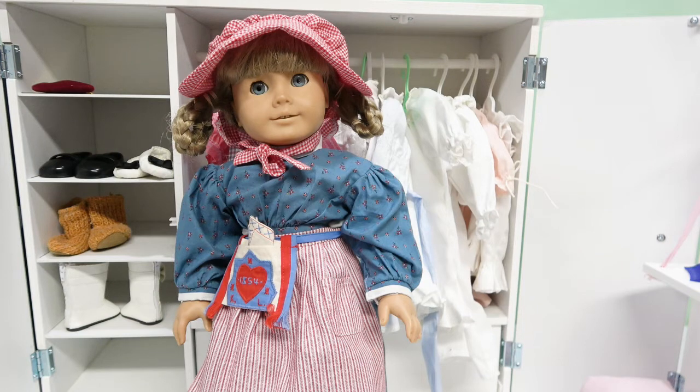Hello and welcome back to our channel. Today we have something kind of fun — this is a special doll for me. She was given to me by my son as a gift, and she is one of the first original three that were released: Samantha, Molly, and Kirsten. I had been looking for a Kirsten to add to my collection and my oldest son bought her for me as a surprise gift — so, so special.